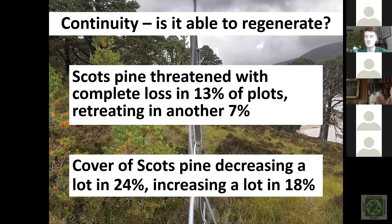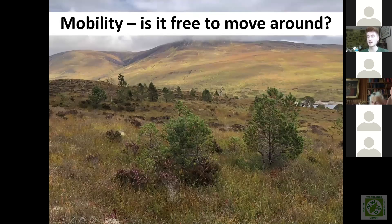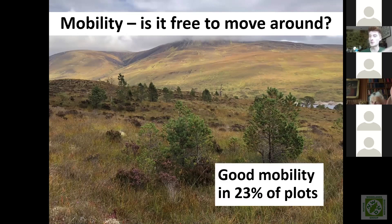In terms of mobility — is a pinewood free to move around in the landscape? We know pinewoods were able to move around after the last ice age when glaciers retreated, and good mobility today is really crucial with current climate change to allow trees to track changes in their climatic envelopes. Good mobility was present in 23% of plots — those being plots in the regeneration area around pinewoods in areas predicted by the native woodland model to be suitable for Scots pine growth.